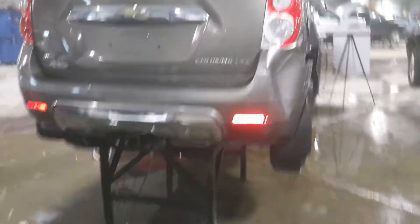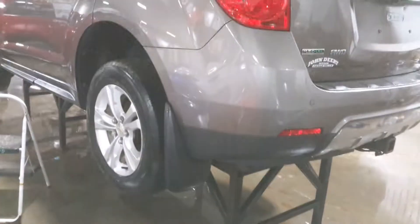Rear park assist, rear view camera, trailer hitch — might be an aftermarket hitch, we'll check it out.